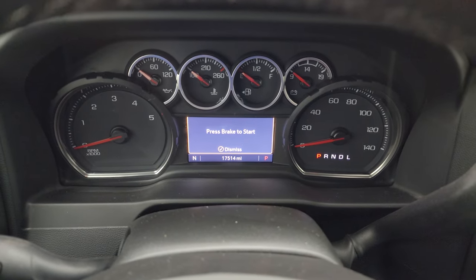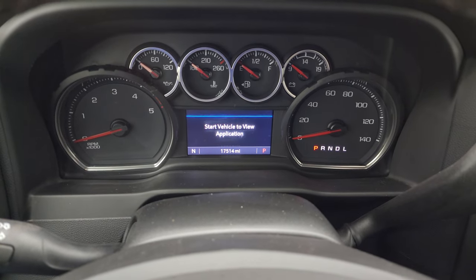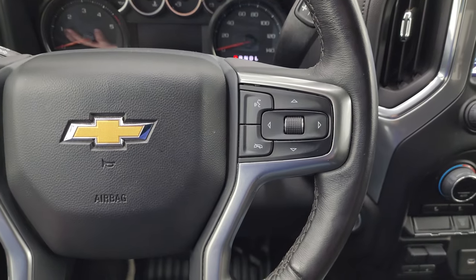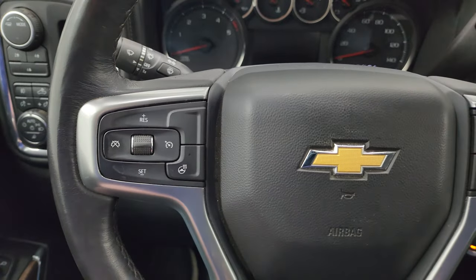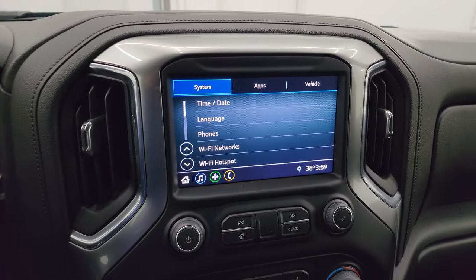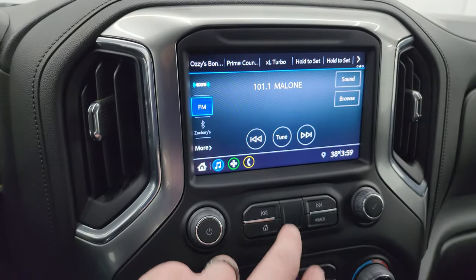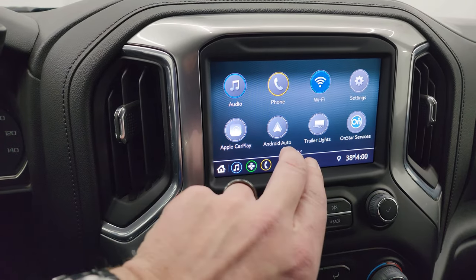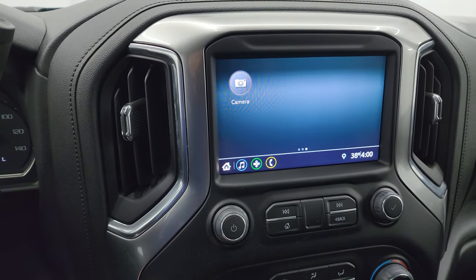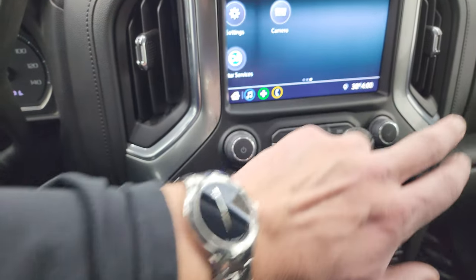This one has 17,514 miles on it. You do get a compass display. The information center is very nice and clean. You get a heated leather-wrapped steering wheel, with Bluetooth and information center controls on the right and cruise controls and heated steering wheel controls on the left. There's your shifter for that Allison 10-speed automatic transmission. This is your Chevy infotainment system — you get AM, FM, and SiriusXM radio capabilities as well as Bluetooth, Android Auto, and Apple CarPlay. If you have a nav system on your phone you can project it right to the screen, because this one doesn't have the factory navigation system.